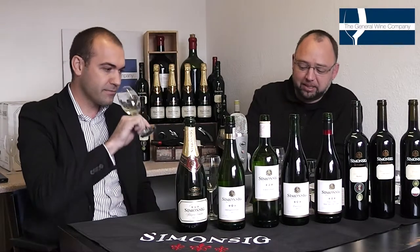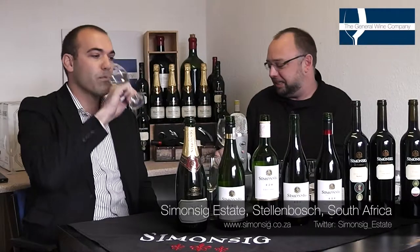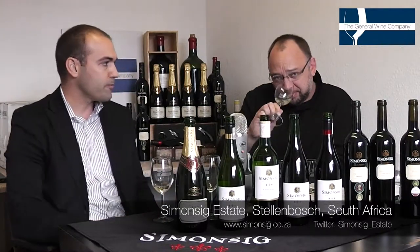It is absolutely delicious. You've got that wonderful perfume going on, you've got some pear and kiwi, and there's that little bit of honey floating on top as well, that little nectar, which I love in Chenin Blanc.